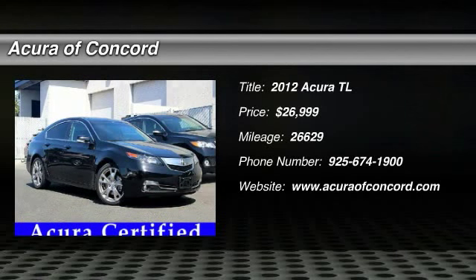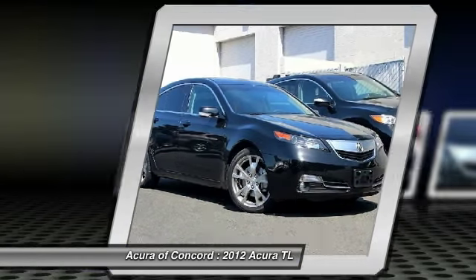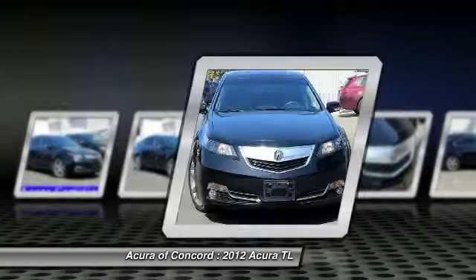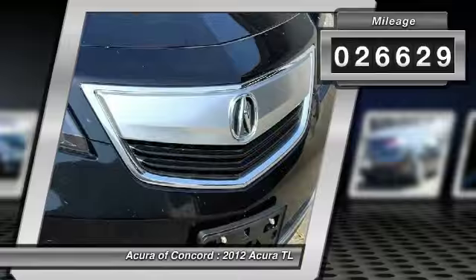The 2012 TL. The Acura TL is a strong choice for people looking for a midsize luxury vehicle, offering a typically spacious Acura interior. This car is loaded with high-tech features, receives top scores in crash tests, and is priced below $30,000. This vehicle has less than 30,000 miles.